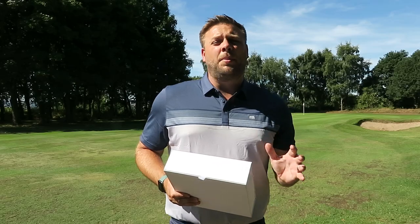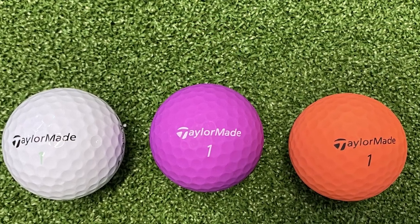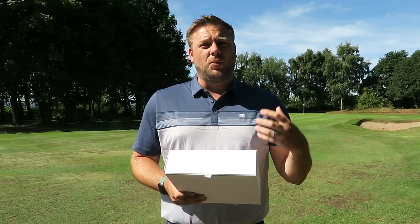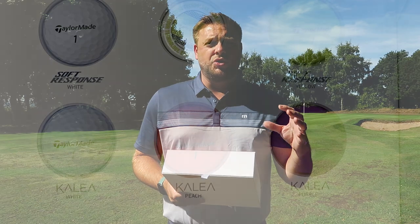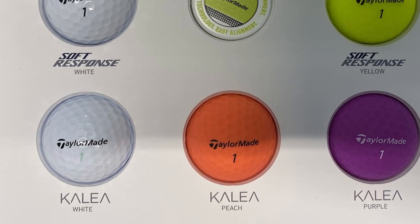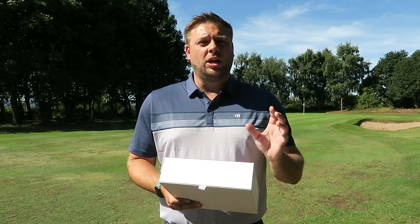Last but by no means least is the ladies Kalea golf ball, available in three different colors: white, matte peach, and matte purple. This is a golf ball really aimed at the player who wants to get that ball in the air as quickly as possible. The dimple pattern is designed to ensure we get plenty of lift on the ball — ideal for a lower club head speed player who struggles to do that. It's a two-piece ball with a 342-dimple pattern. The dimples have been specifically designed to lift the ball off the ground, so it's super forgiving, goes super straight, has plenty of distance, and really suits that lower club head speed player.